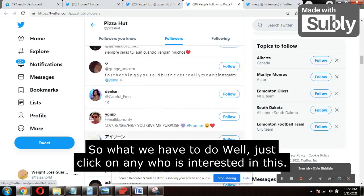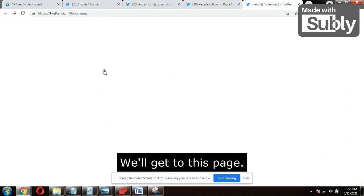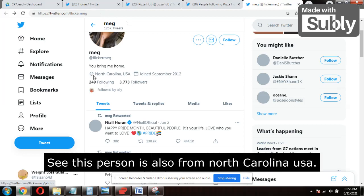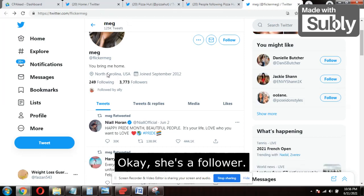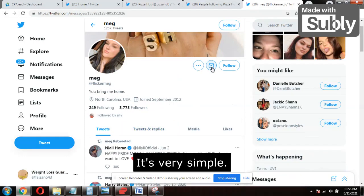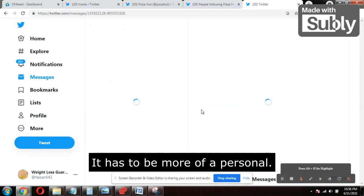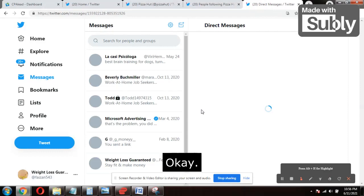Click on any follower's profile that you want to message. When you click on a profile you'll reach that person's page — for example, this person is from North Carolina, USA, and is following Pizza Hut. Once on their profile, find the message icon and click on it. Keep the message personal — it should not look like marketing. We're just personally conveying information to them.